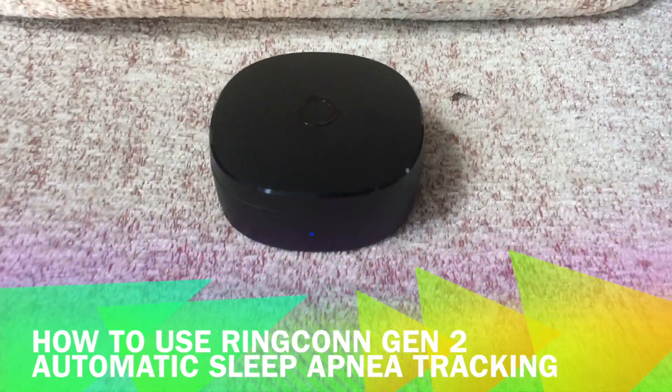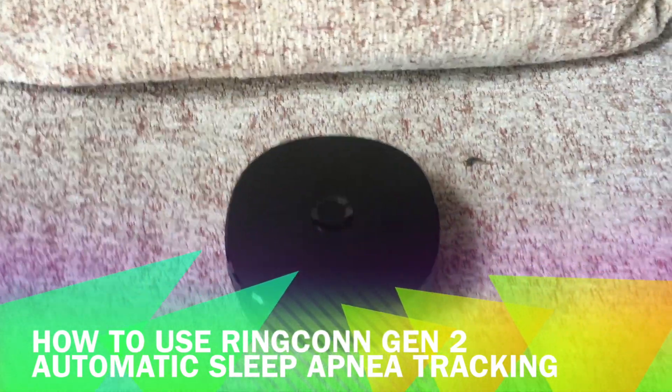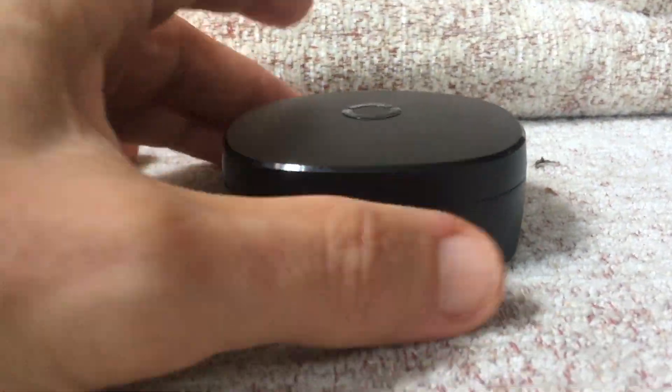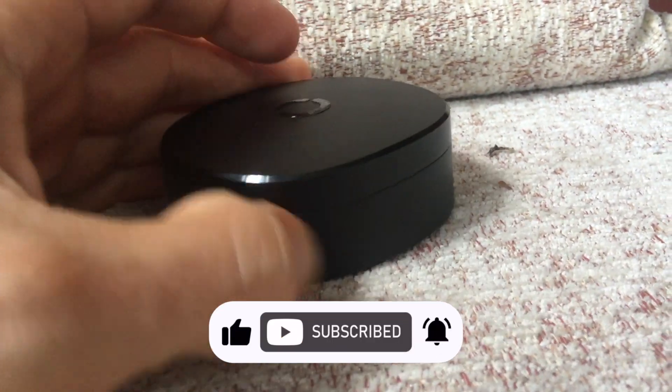RingCon Gen 2 has just rolled out an impressive update, which greatly simplifies how users assess and track their risk of obstructive sleep apnea. The Ring has become a crowdfunding sensation with over $4 million raised on Kickstarter.